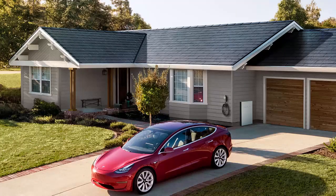Tesla believes they now have a product that is ready for prime time. The solar roof has many advancements over its predecessors, allowing Tesla to ramp up volume production for the first time and release a more affordable solar roof to the mass market — just another step in the Tesla playbook for making the world run on sustainable energy.